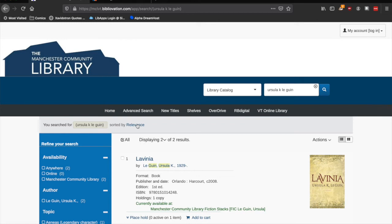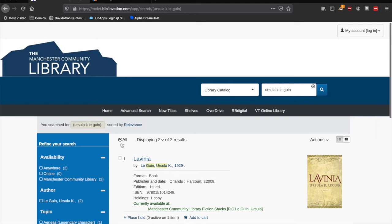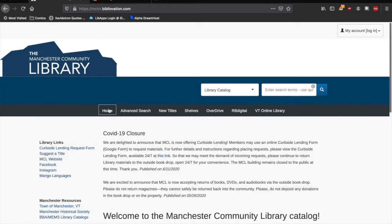Next, it's time to fill out the request form. You can find a link to the curbside lending form on the catalog's homepage by scrolling up from your search results, clicking Home, and then clicking Curbside Lending Request Form.